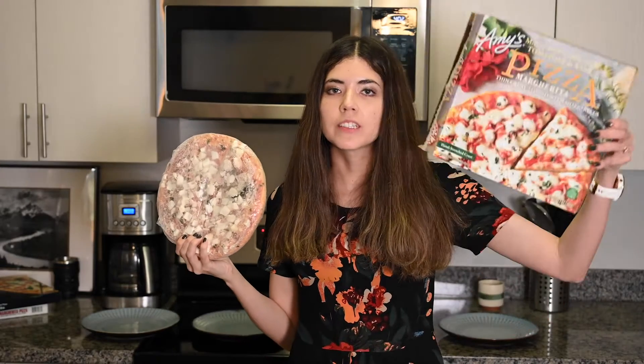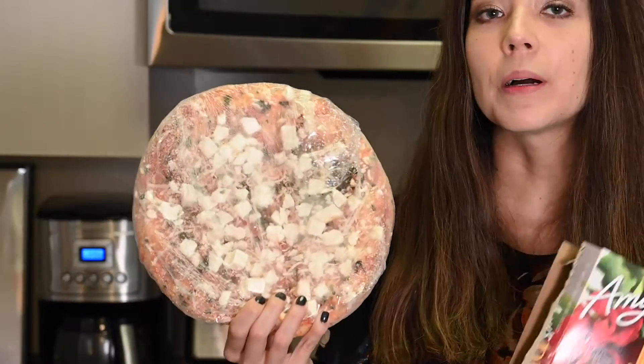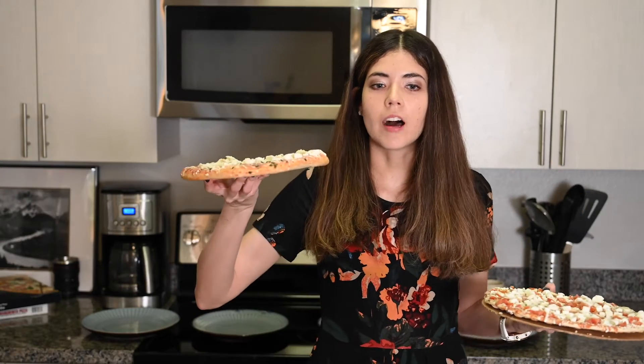It looks a lot cheesier when it's frozen than when the cheese is all spread out. I've never had an issue with the amount of cheese here, but I've also never looked at this pizza very closely. The California Pizza Kitchen one comes with a layer of cardboard on the bottom, and the Amy's one does not.